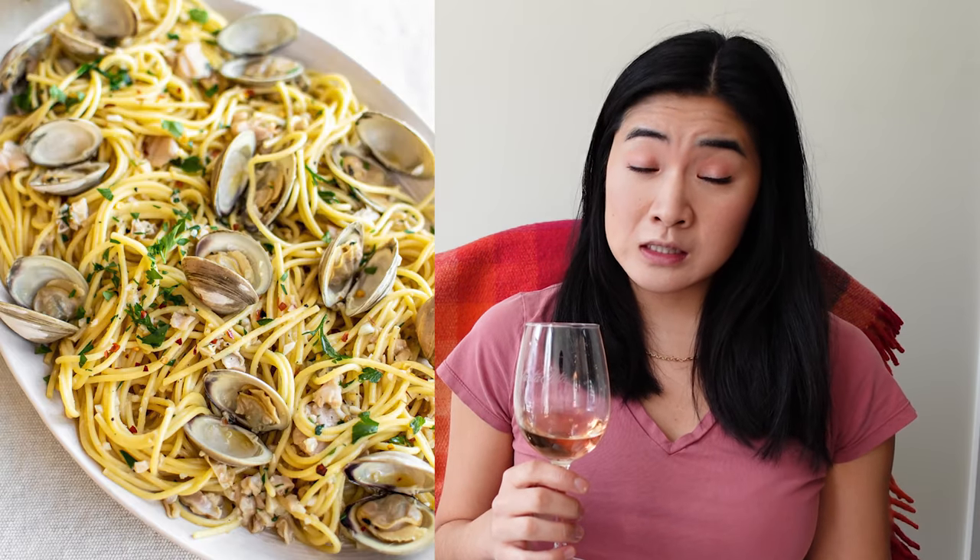Nice pale pink, orangey color. Very floral — citrus, maybe some melon. That acid. Bone dry. Then you get a berry note. This would go so well with salads, fish, light pasta. So refreshing. Really a great rosé.